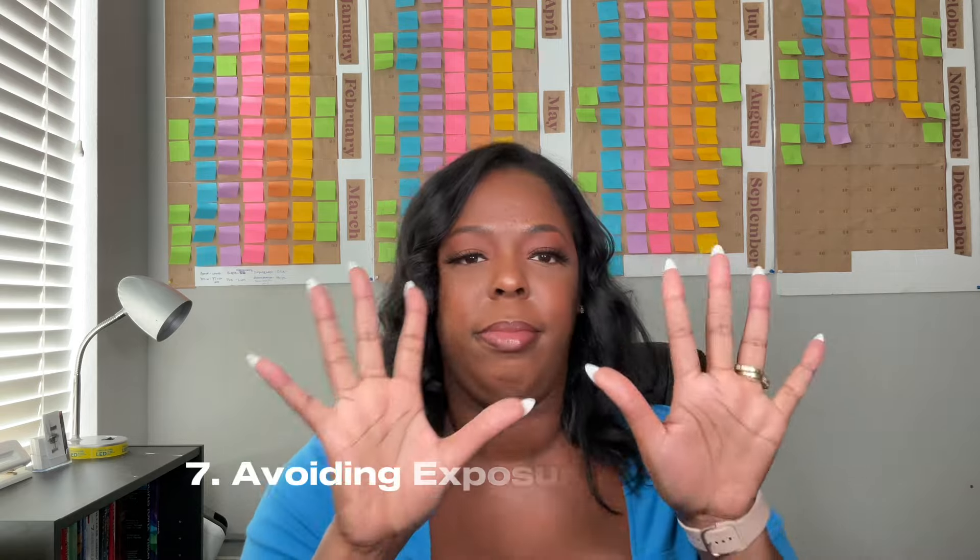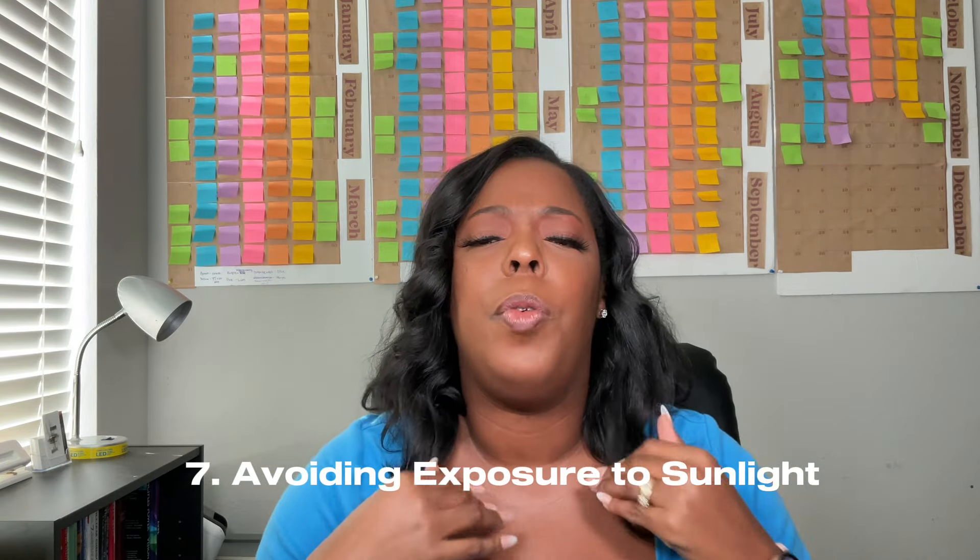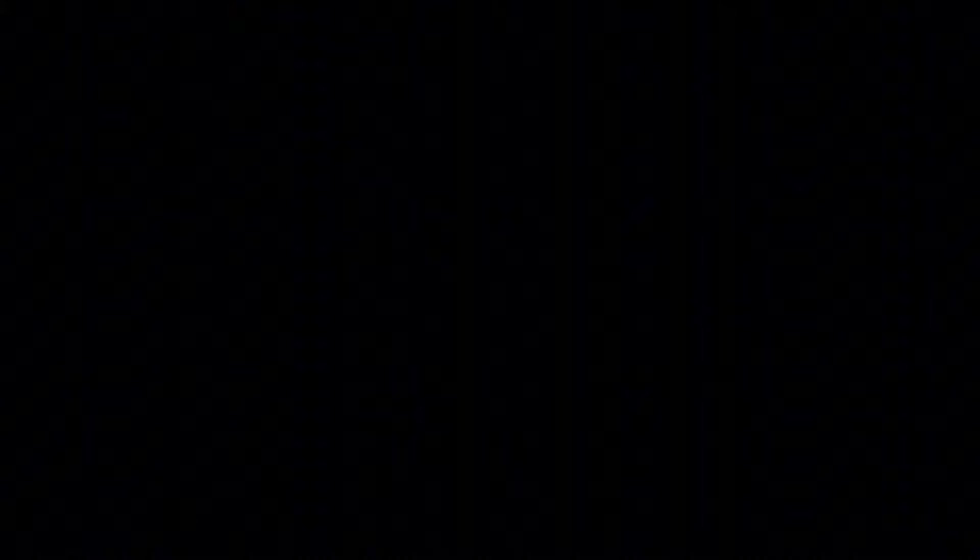Reason number seven: avoid exposure to sunlight. Sunlight and heat can accelerate the breakdown of your fragrance oil. Store your finished candles in a cool, dark place away from direct sunlight. When you make your candles, don't sit them by a window with the blinds open. Even when selling candles, try to avoid direct sunlight. At my first farmer's market event, I didn't have a tent so my candles were in direct sunlight.